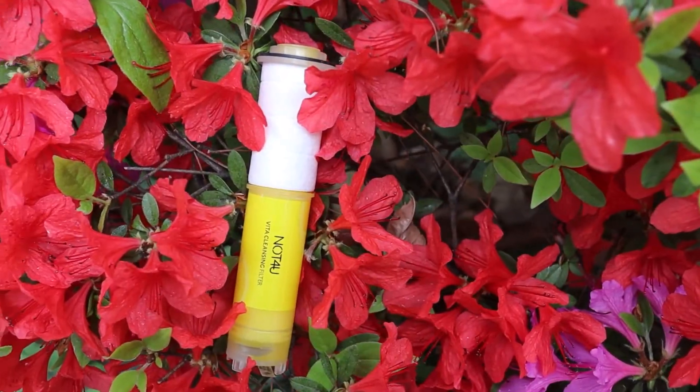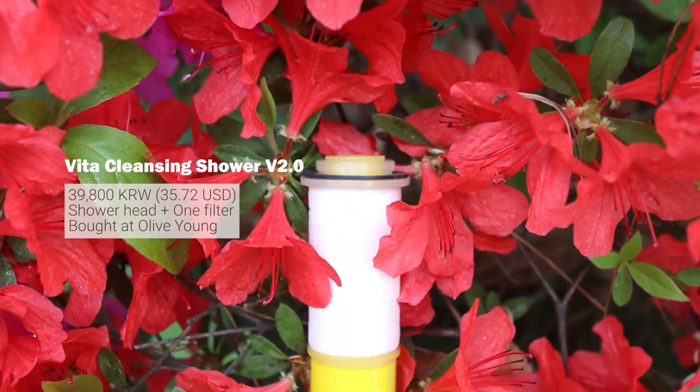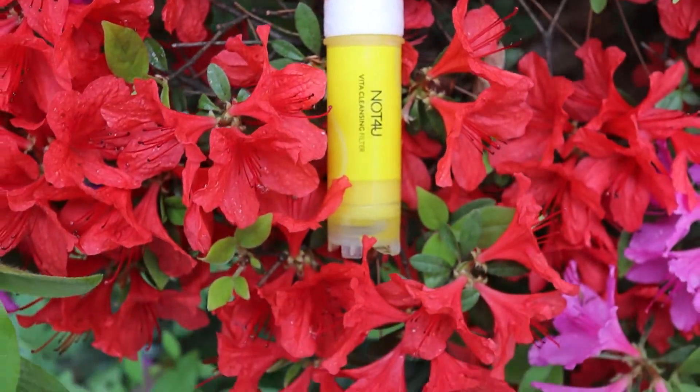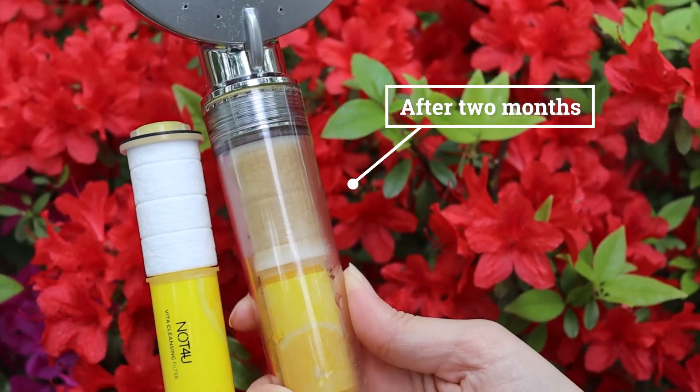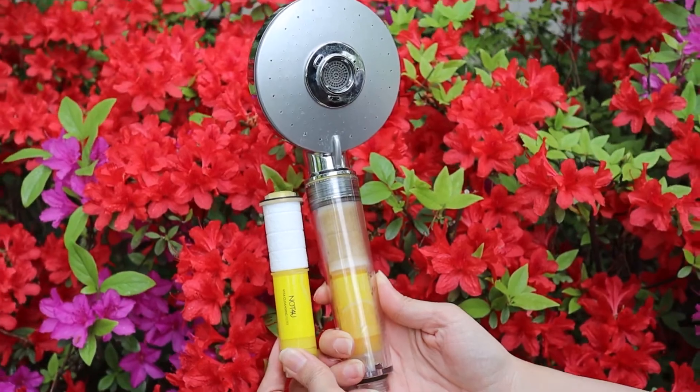There are many options out there but the one I use is called the Beta Cleansing Shower version 2.0 made by Not For You. I like this brand because it not only has a filter to remove rust and impurities from the water but also infuses the water with vitamin C, which is helpful for the skin and may keep hair healthy as well.